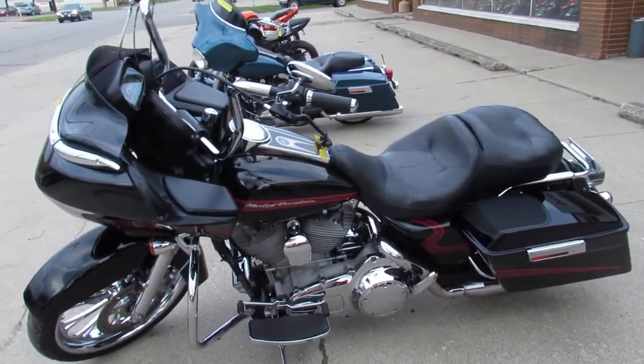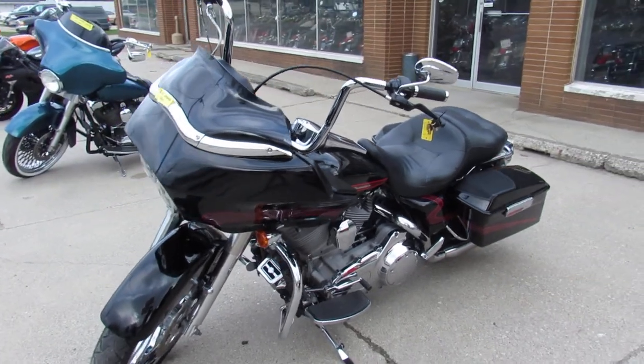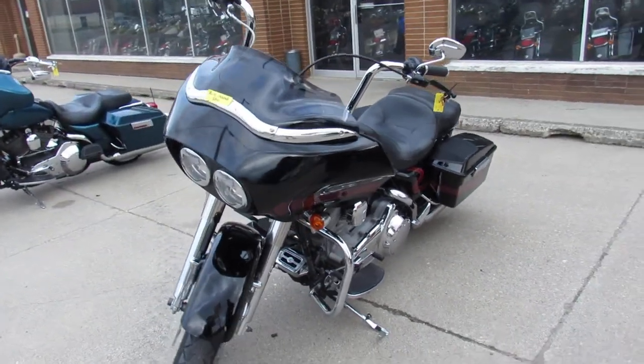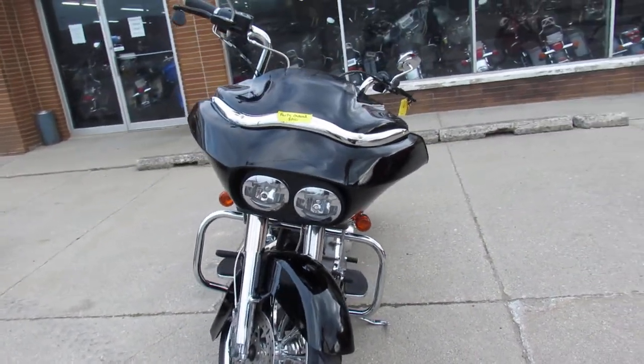Hey guys, it's ApprovalPowerSports.com here. We've got over 350 used Harley-Davidsons in our showroom. This is a super cool one I'm going to show you today — it's a used Harley Road Glide for sale, and it is a 2007.